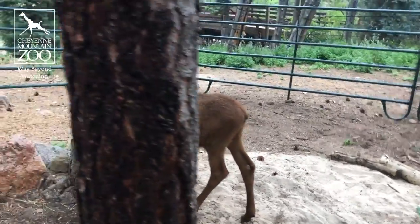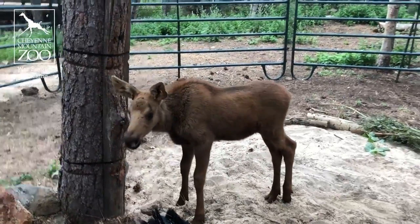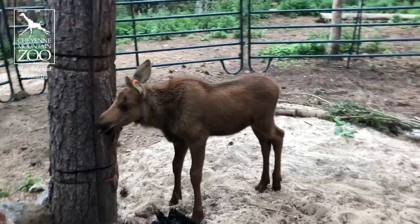The nice little shake you saw there — we actually have a mister set up for him to help him stay cool. So when he gets wet, a lot of the time he'll do the shake, shake, shake.